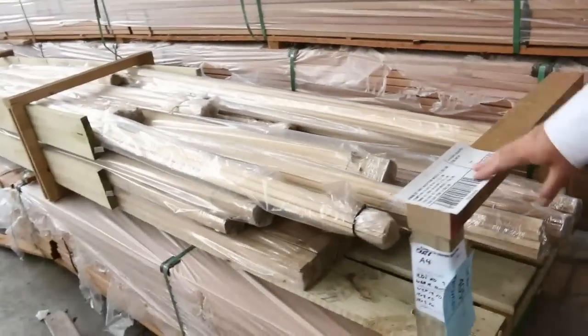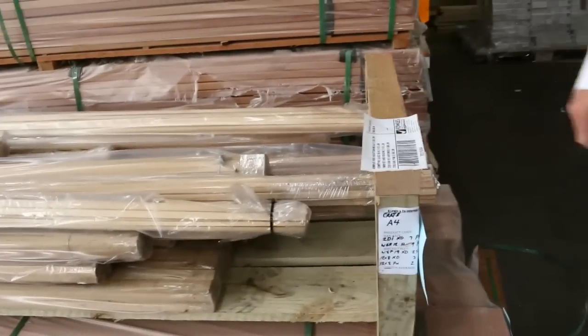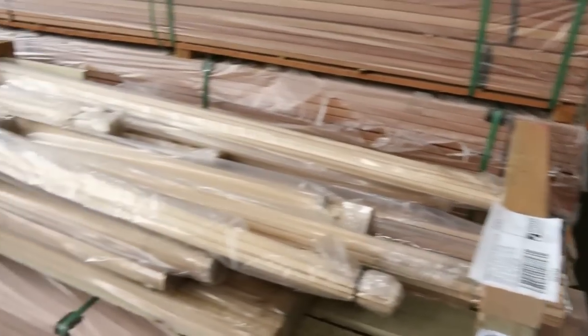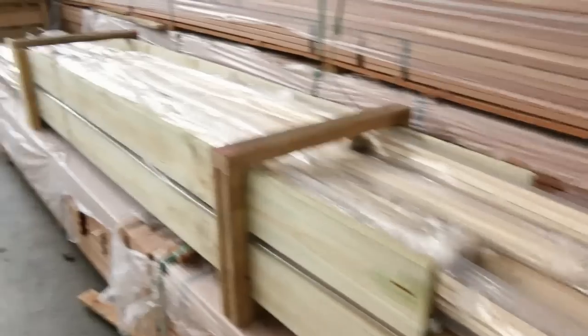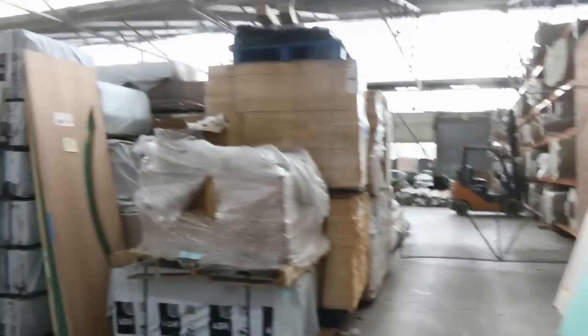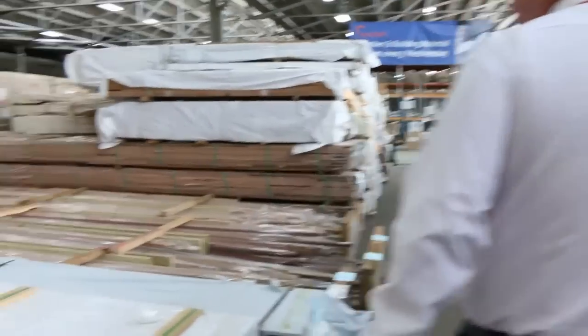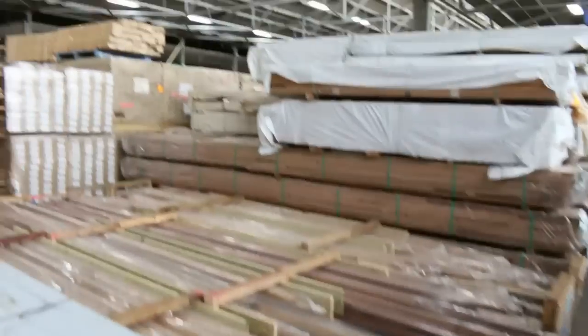Got a few pallets of timber molding here — KD hardwood moldings. There's a few different products in each of these crates but really premium stock, guys. You don't get that sort of stuff every week, so definitely worth a look. Over there we've also got a whole heap of spotted gum overlay flooring.